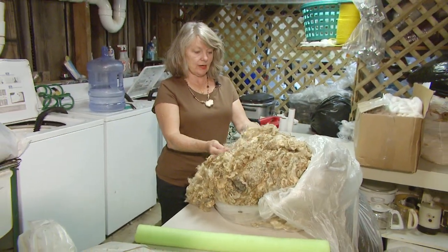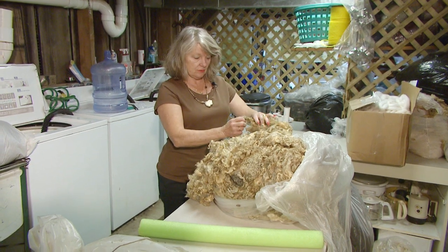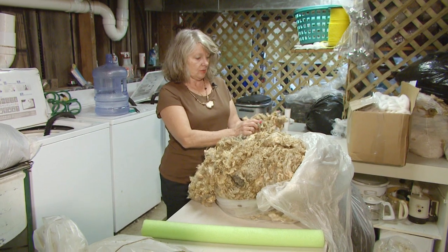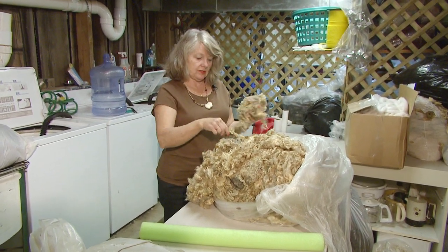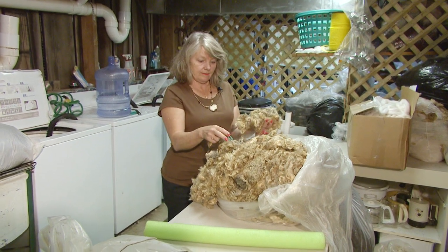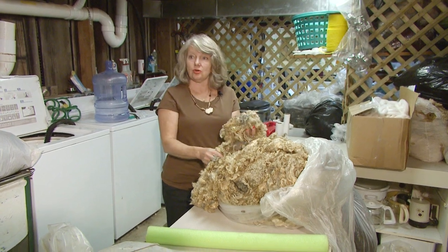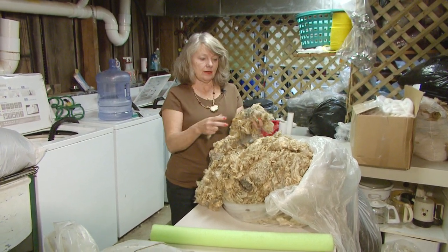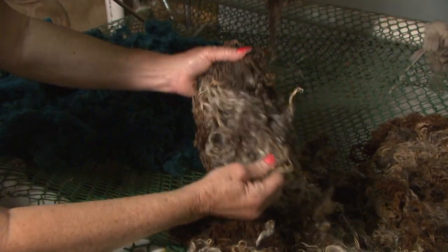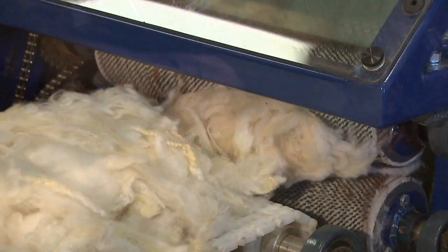We look at the fleece and try to see if there are any pieces we don't want to wash. We discard and throw away pieces that are really heavily soiled. Then we lay these in the washing machine after it's full with water and soak them. After we wash them, we take them to the drying racks and they stay there about a day until they're ready to be used.